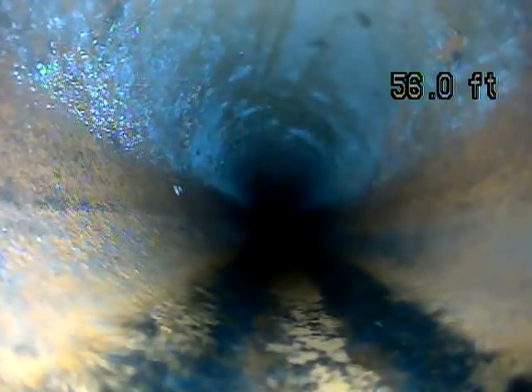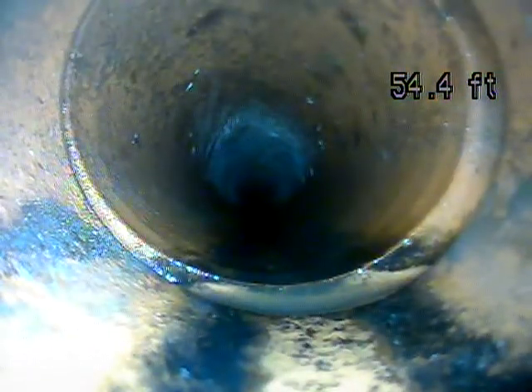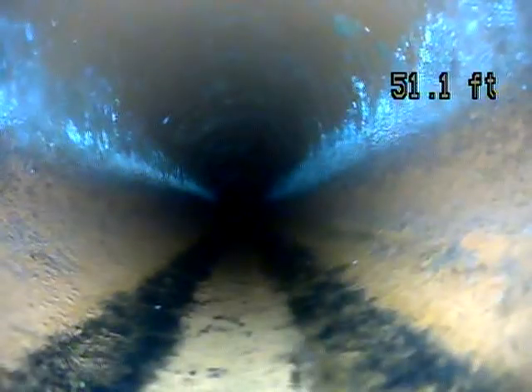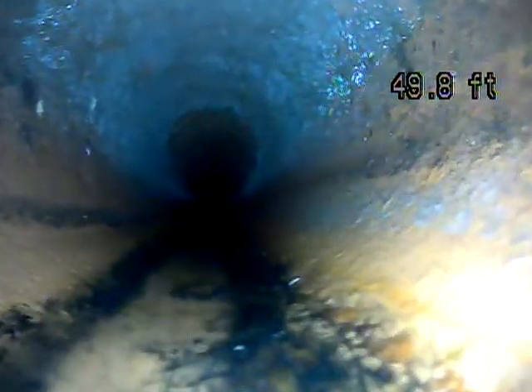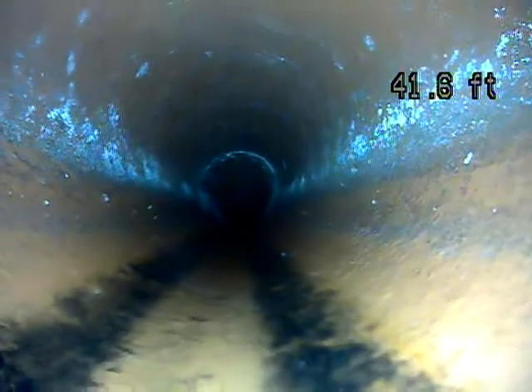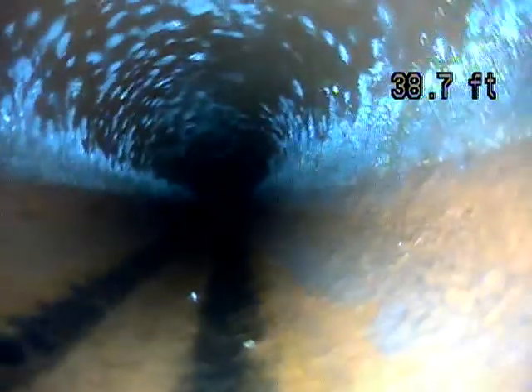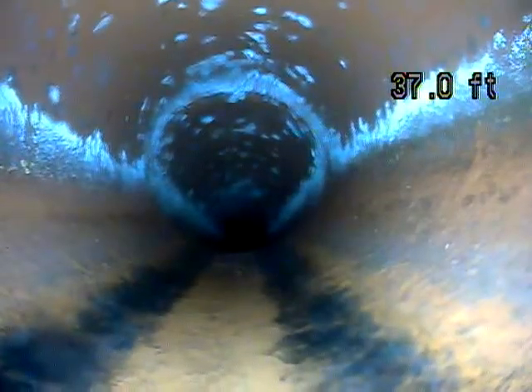So this is a clay pipe. That's a little tiny offset — that's hardly anything. The other offset was much more concerning. When you have roots, you're always going to have roots.